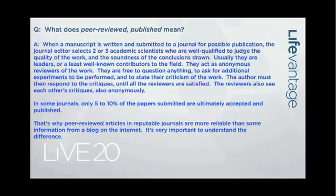These reviewers are usually leaders, or at least well-known contributors, to the field of the science being submitted. They act as anonymous reviewers of the work. They're free to question anything and everything about that work, ask you to do additional experimentation — which frequently happens — and question your conclusions and your statistical analysis. This is scrutiny of the highest degree.